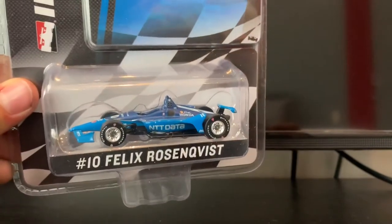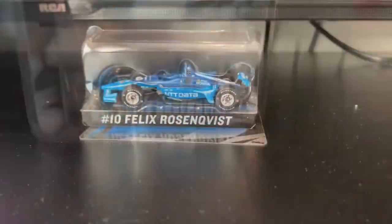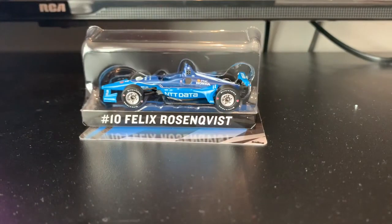Here's Felix Rosenquist's number 10 NTT Data 2019 Honda for Chip Ganassi Racing. I've just realized I've lost all my IndyCar numbers for some reason, so that's not good.